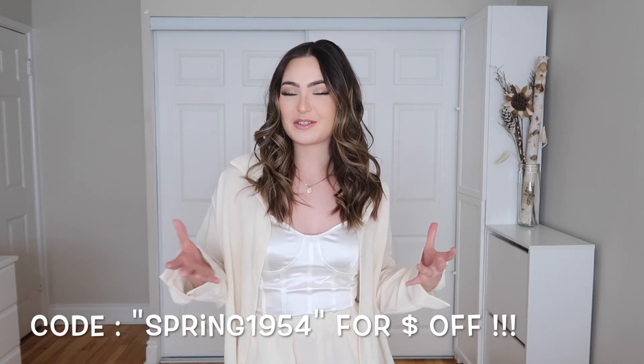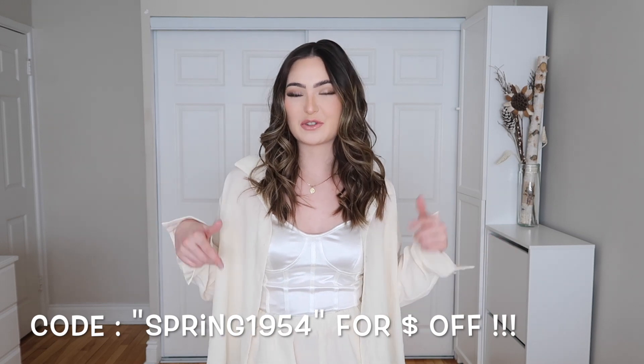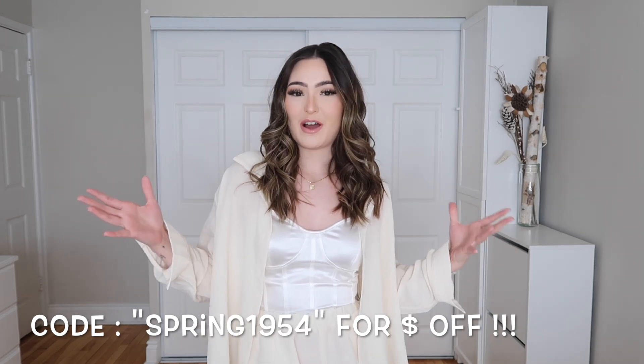I'm super excited to share them with you. Of course I picked these items myself, and I do have a discount code for you guys which will appear on the screen right now as well as in the description box, linked with all of the outfit links. So without further ado, let's get right into this video.